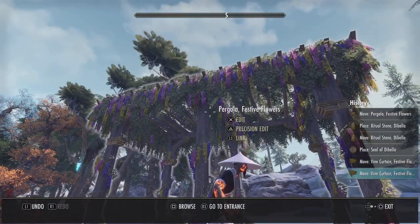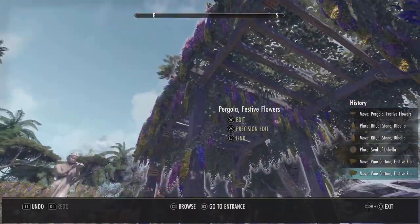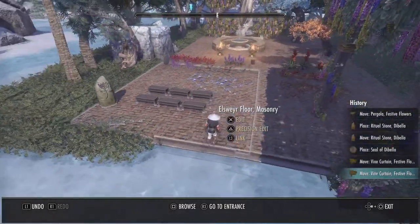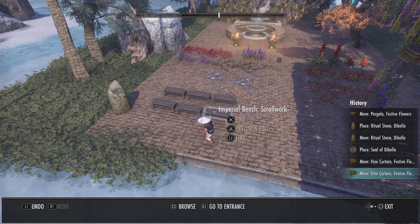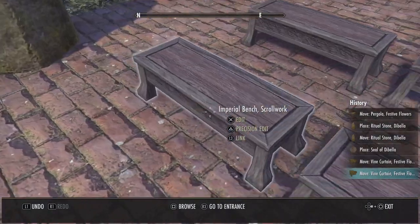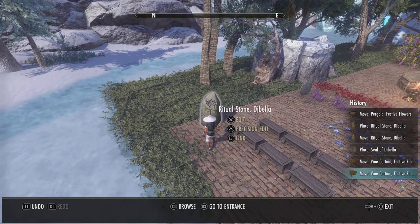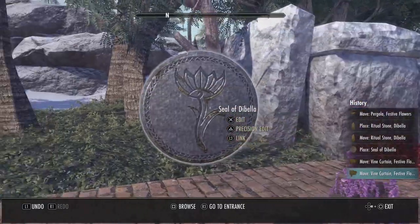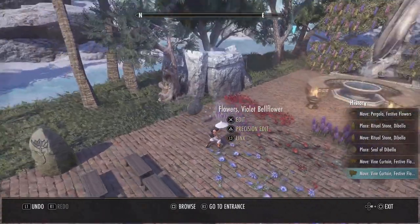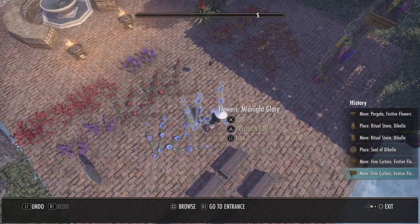Starting off from the right we have a Pergola Festive Flowers — this thing's actually pretty big. We have six Imperial Bench Scroll Works, a Ritual Stone Debella, a Seal of Debella, and two Flowers Midnight Glory.